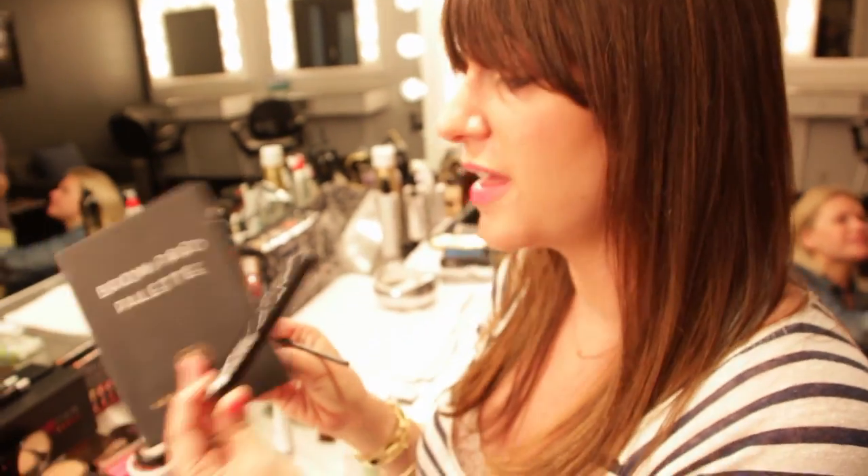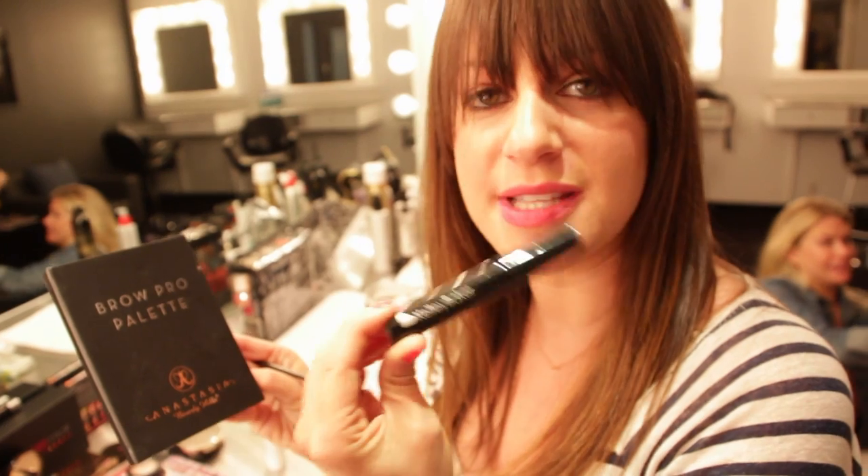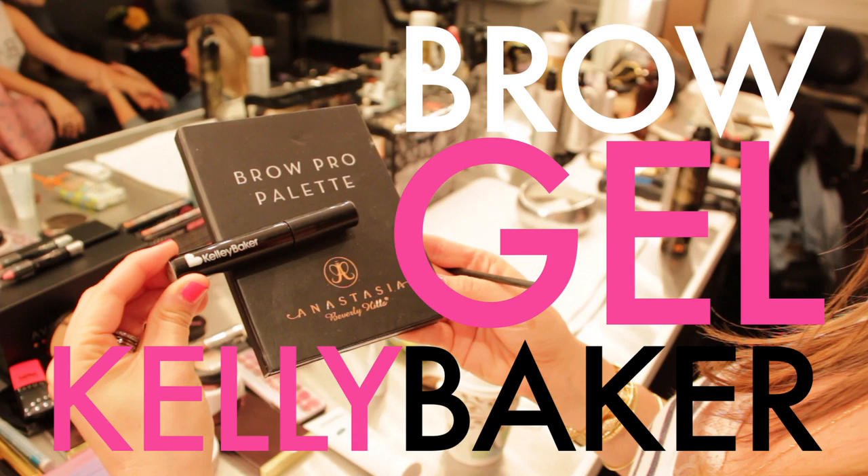I'm gonna fill in her brows with the Anastasia brow palette and then I'm gonna set them with Kelly Baker brow gel.